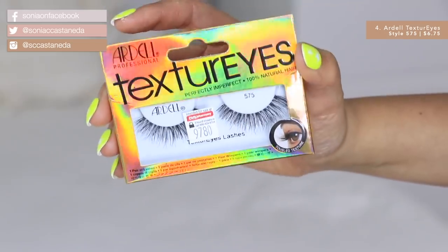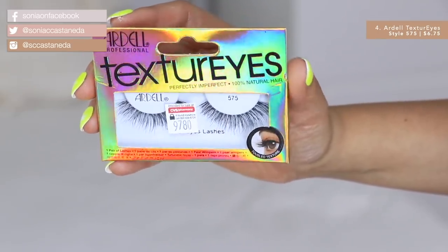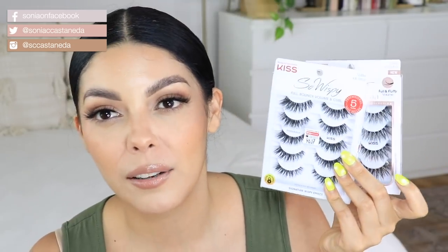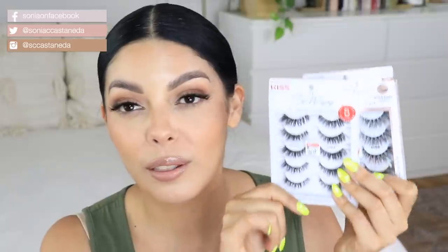These are the Ardell Texture Eyes Lashes in style number 5.75, and I've been purchasing these every single time I see them. I'll almost grab all of them because they're that good. They are $6.75 for one pack of five sets of lashes. These can run you like $11 to $13 depending on the brand, and it's so, so worth the value.